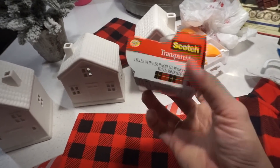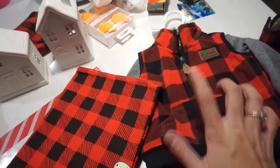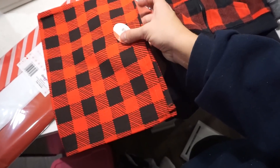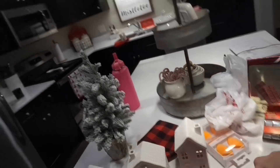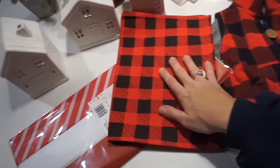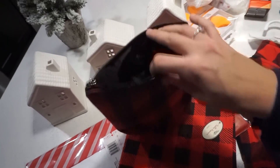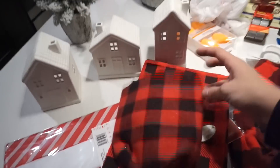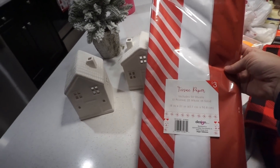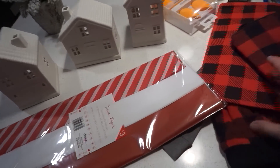They had some tape in the dollar section, so I grabbed some for wrapping presents. They also had this table runner which I loved — I think it was $3. And I think I'm going to put it on the island somehow. They had really cute makeup pouches, and I had to get one because you can never have enough pouches — for your gym bag, school, or just to keep in your car. They also had tissue paper, which you always need during Christmas time, and I liked the cheap price.